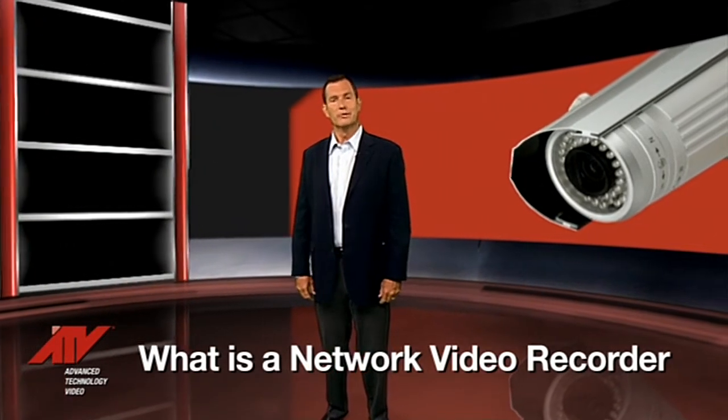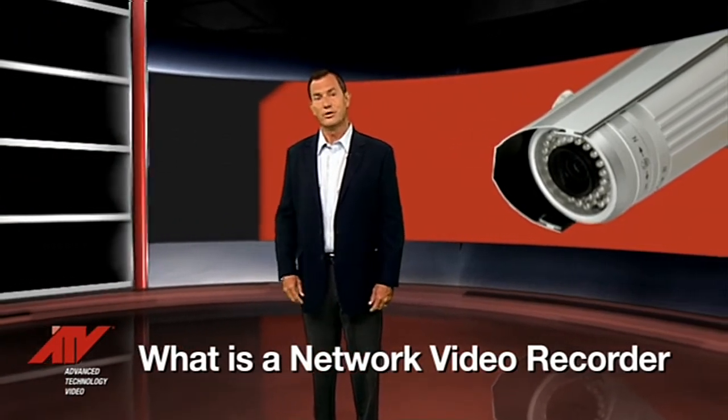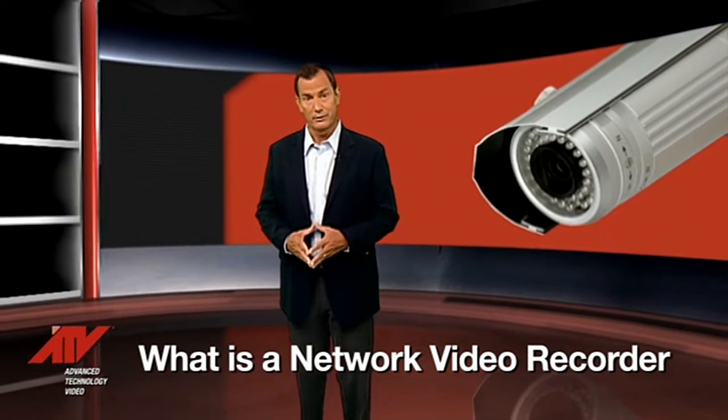Technology is changing the way we do business. But did you also know it's changing the way we store and view security videos? Let's talk about one of the latest technologies in the video security industry: the Network Video Recorder.